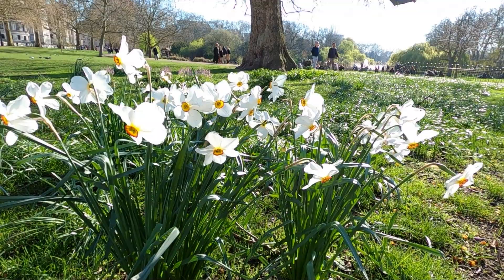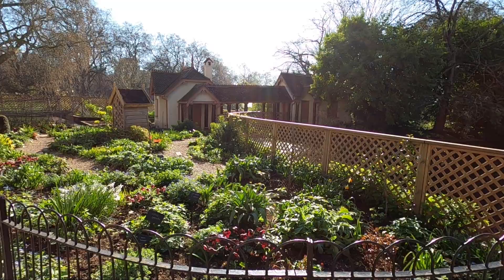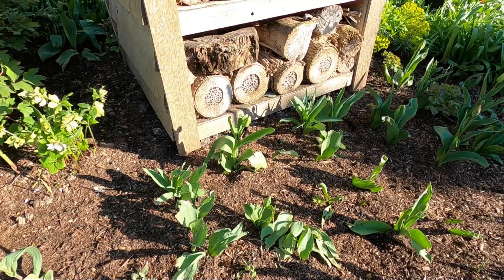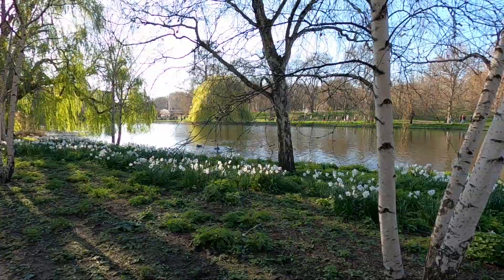Next I walked over to St James's Park, which is one of my favorite places in London. The park is about 57 acres with famous landmarks on all sides, including Buckingham Palace. It is a great place to see nature in the heart of the city and go bird watching. In spring the park is extra beautiful with all the flowers and sweeping green willow trees — you might also be lucky enough to see baby ducks or geese.